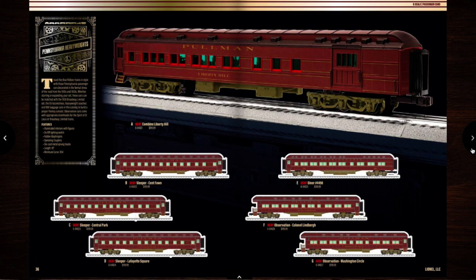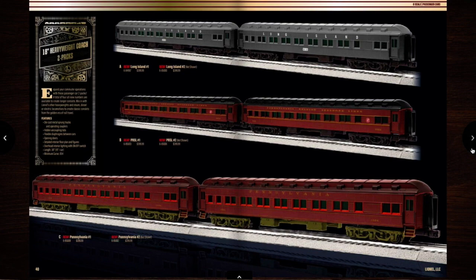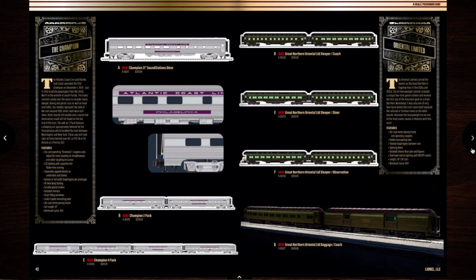Looks like we have some add-on cars here — I'll probably get a couple of those. I guess these will go with the E6 Atlantic as well. Looks like we have some baggage cars here. Extra car packs. The Champion and the Oriental Limited — one is Atlantic Coastline and the other is Great Northern. Probably not going to get these yet.